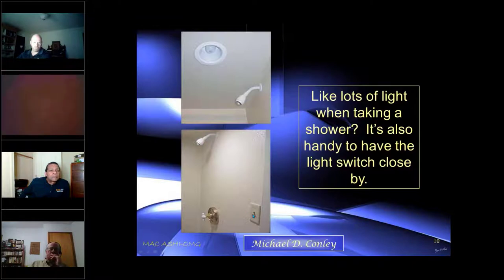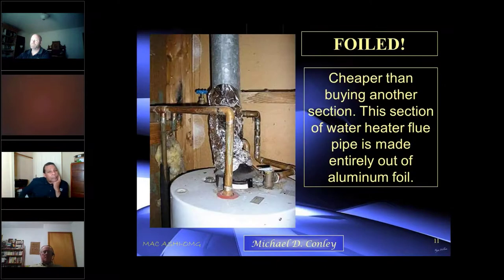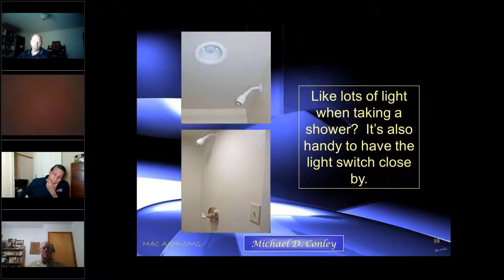Is this going to have the right kind of light for the shower? And should we have access to a switch — probably for this light — within reach while standing in the shower? Those are two questions you should ask yourself when you're inspecting.